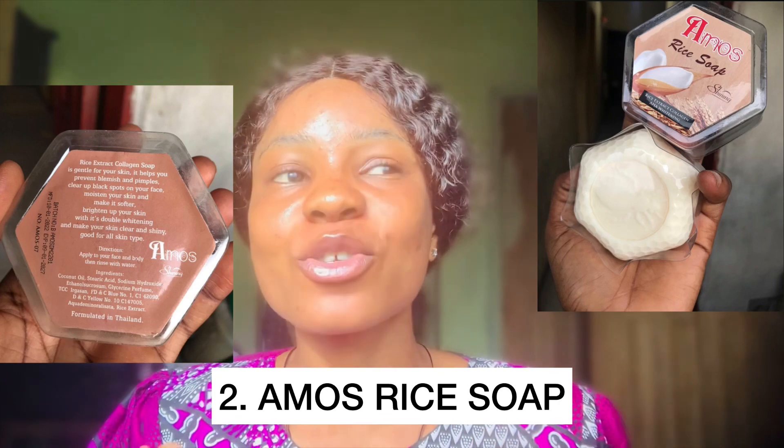The second one on my list is rice soap. This soap has been trending and it's very, very amazing. Some of you buy it from markets without the packaging, but if you're lucky you get the pack. This is a rice soap made in Thailand and it's formulated to brighten your face, close dark spots, and smoothen the face.